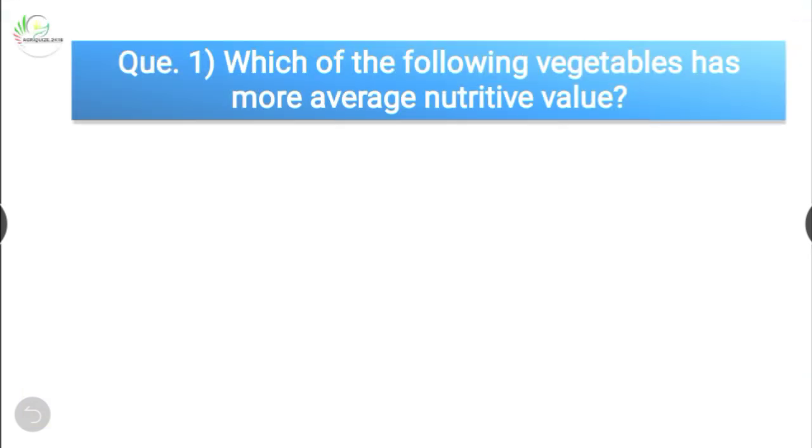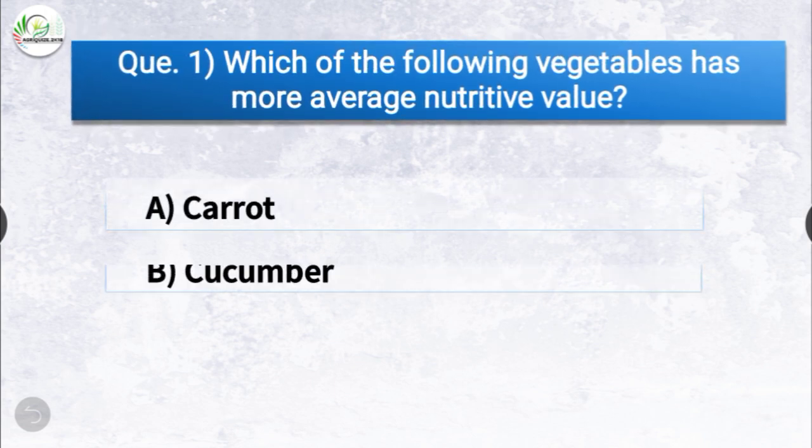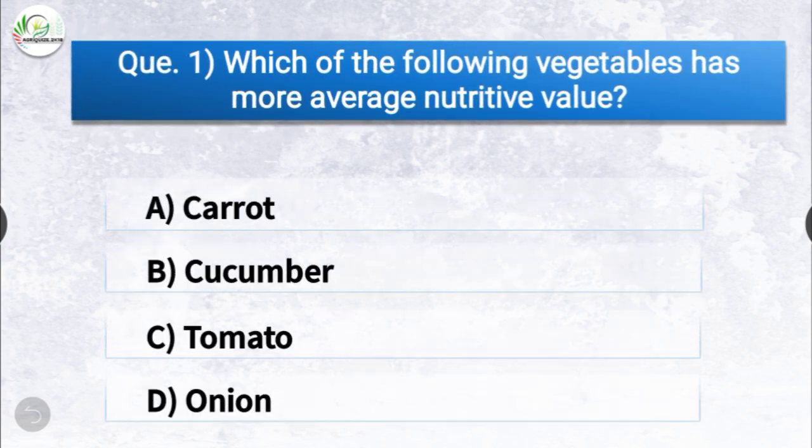Question number one: which of the following vegetables has more average nutritive value? The options are carrot, cucumber, tomato, or onion. The correct answer is option A, carrot. Among the following vegetables, carrot has more average nutritive value.